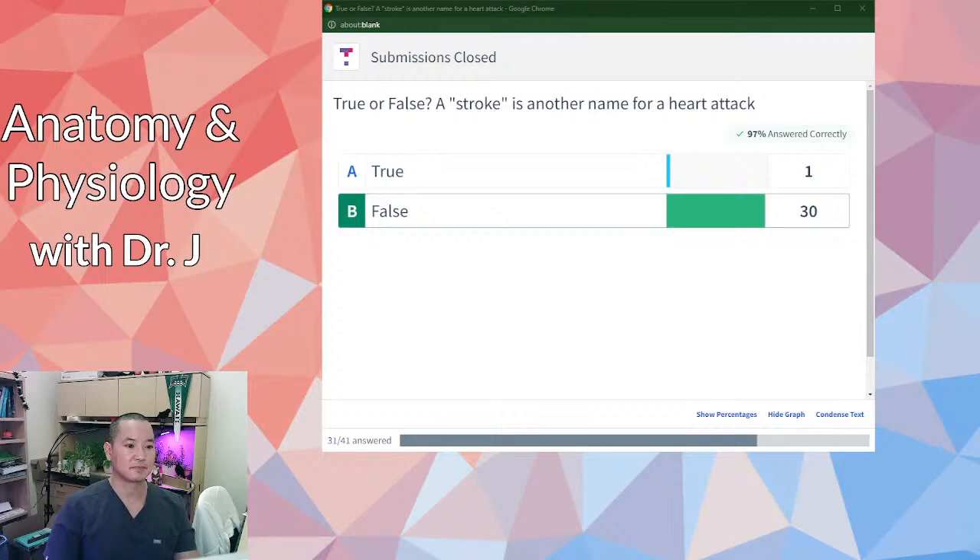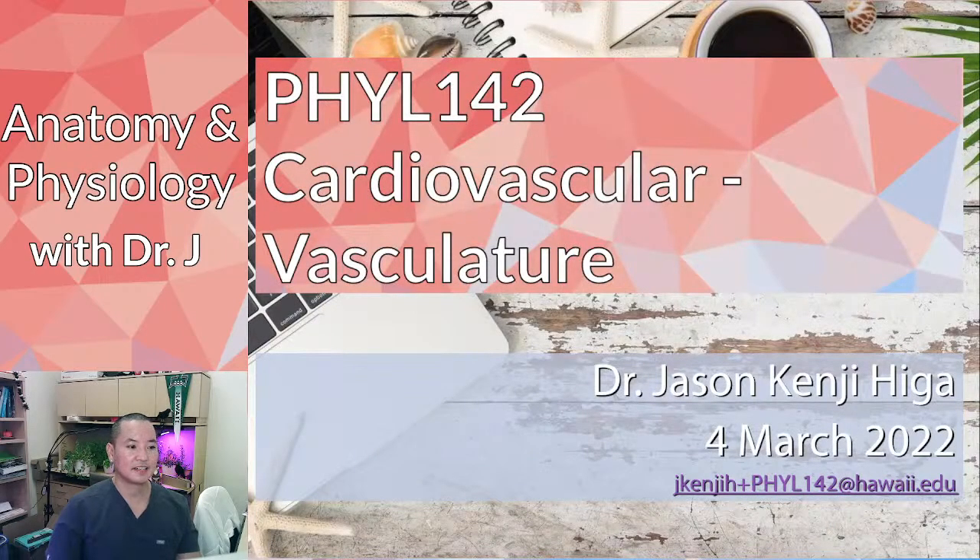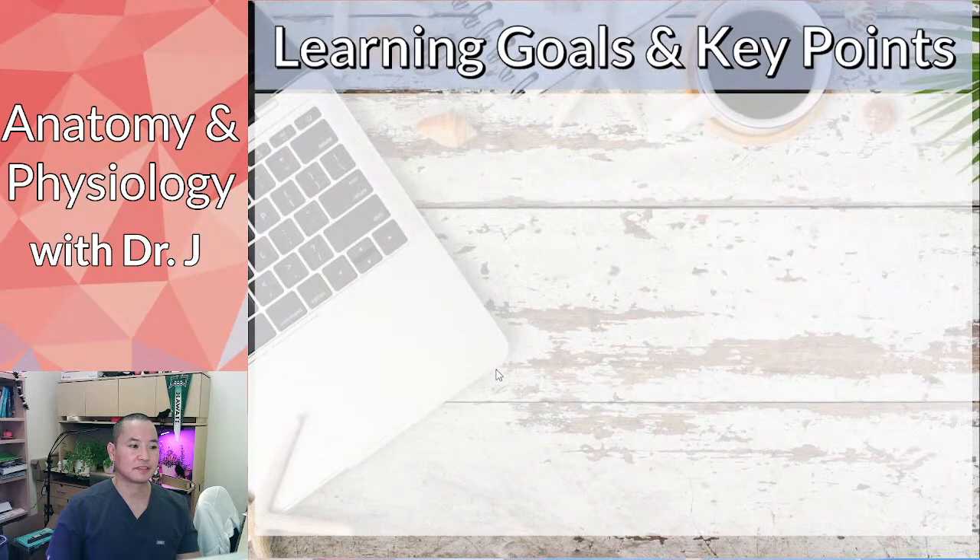They're related because they involve vasculature, but they're not the same. The next part is showing you a video, and I want you to pay attention to what happens during the video.